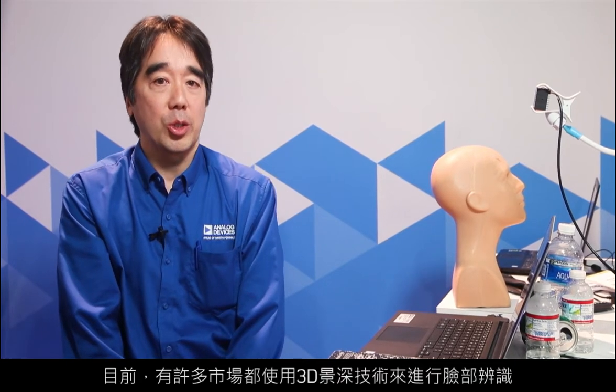3D depth technology is currently being used in face identification in various markets, notably by smartphone manufacturers to unlock their phones. Besides detecting depth and the features of the face, this demonstration also has an anti-spoofing feature that is able to detect whether the face being looked at is actually a human face.